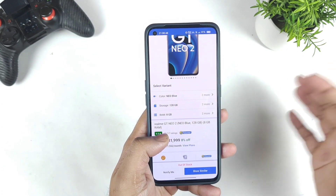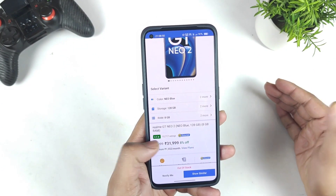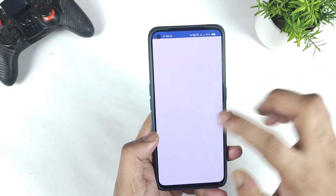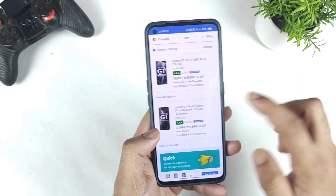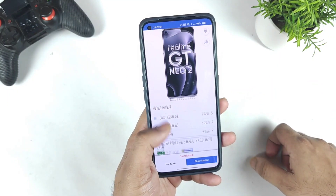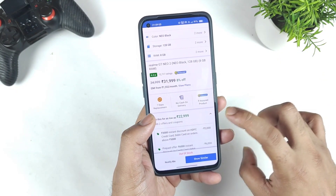If you're trying to look for the 8GB and 128GB model, the 12GB RAM versions will definitely be available. In case you're looking to buy, you can buy the 12GB RAM versions, but the 8GB RAM versions are not available at this moment — they are completely out of stock.